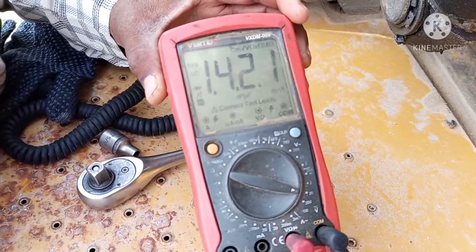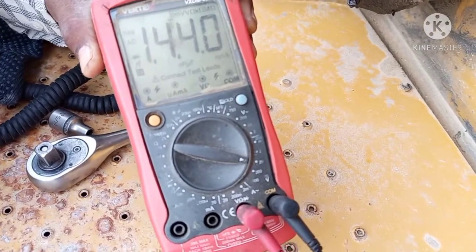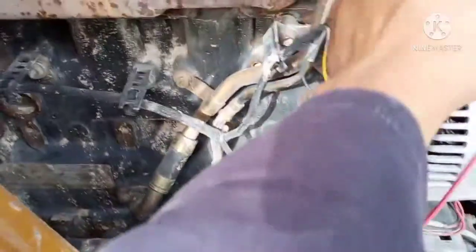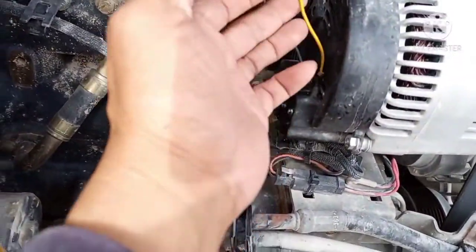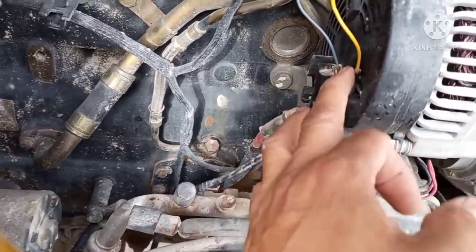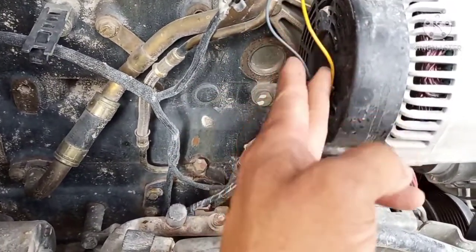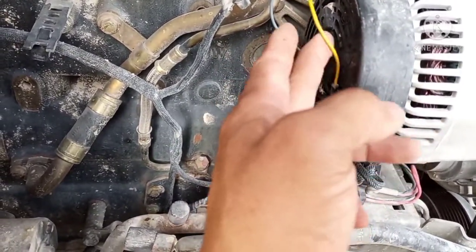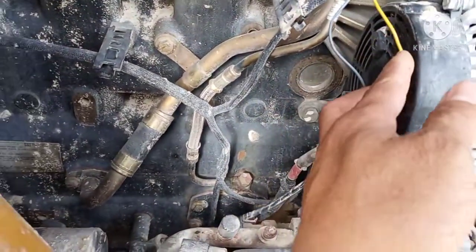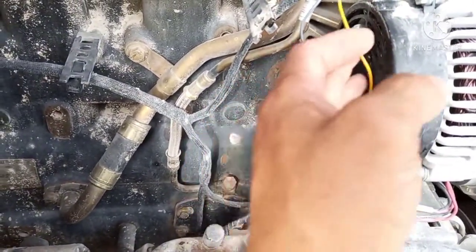That's the exact voltage charging of this machine. Unlike before, there was fluctuation because of the meter issue. This is the RPM gauge — this wire is receiving AC. It must not be receiving DC, because if it receives DC, the meter will be malfunctioning and cannot provide the right RPM reading.